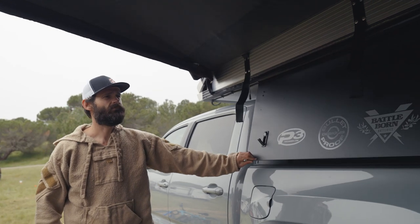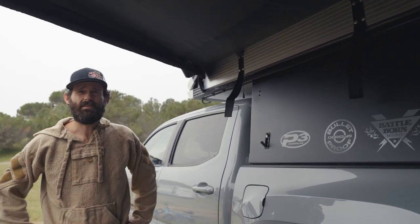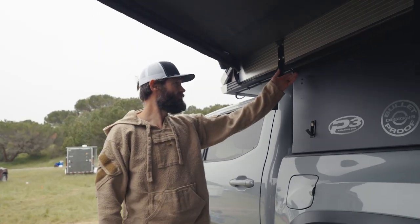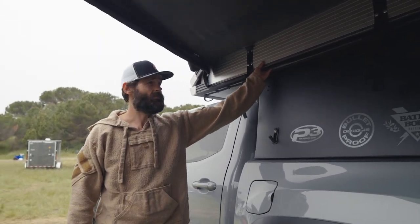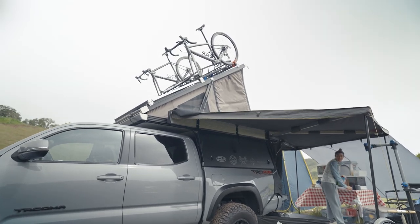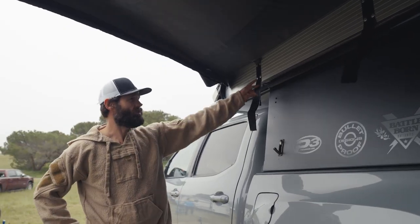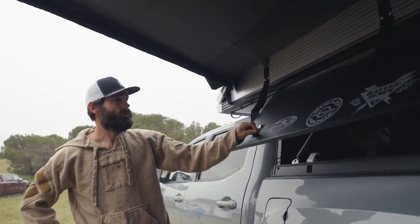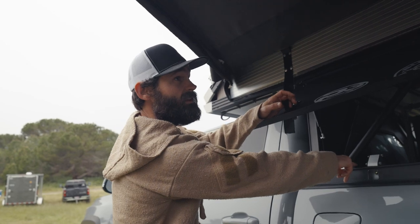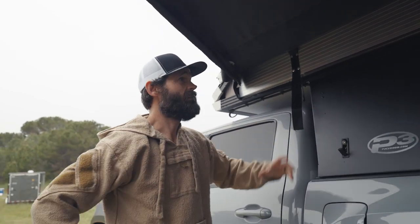I used an Overland Vehicle Systems awning system — just a standard 270 awning with two of the GFC brackets — and it's held up perfectly for the last year with zero issues. I have a little LED light strip that I plug in with the 12-volt adapter right on the inside, and I love it.